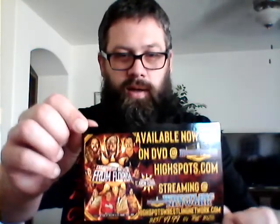Pro Wrestling Network puts a little card in — Highspots.com streaming, $9.99. They say the best $9.99 in the biz. And they're advertising championship wrestling from Florida on the network right now. So that's cool. That's a nice little touch there.